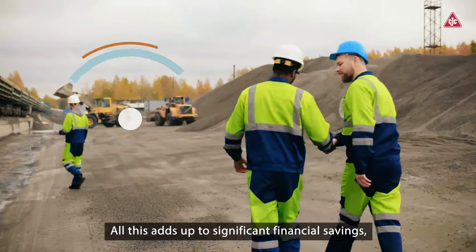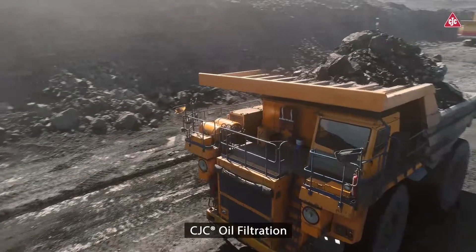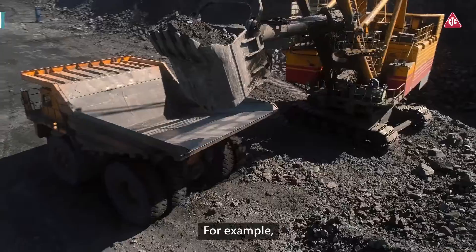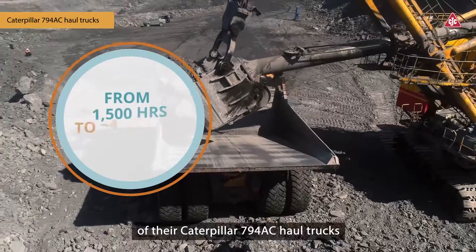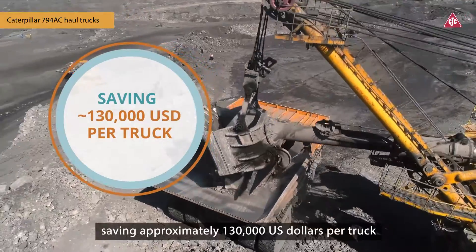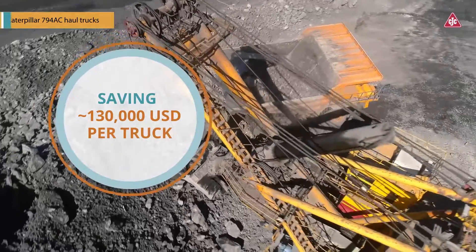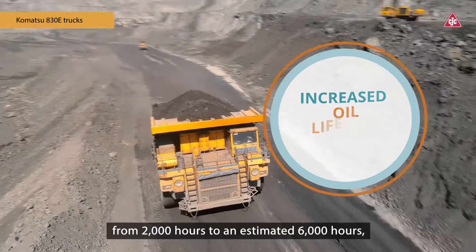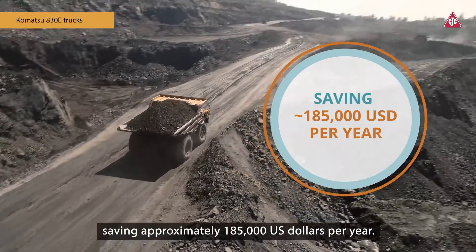All this adds up to significant financial savings, lower cost per ton mined, and a greener profile. CJC Oil Filtration has been proven multiple times to deliver exceptional results. For example, one customer extended the oil lifetime of their Caterpillar 794 AC haul trucks from 1,500 hours to an estimated 4,000 hours, saving approximately $130,000 US dollars per truck in oil consumption over its operational life. Another customer increased the oil lifetime of an entire fleet of Komatsu 830E trucks from 2,000 hours to an estimated 6,000 hours, saving approximately $185,000 US dollars per year.